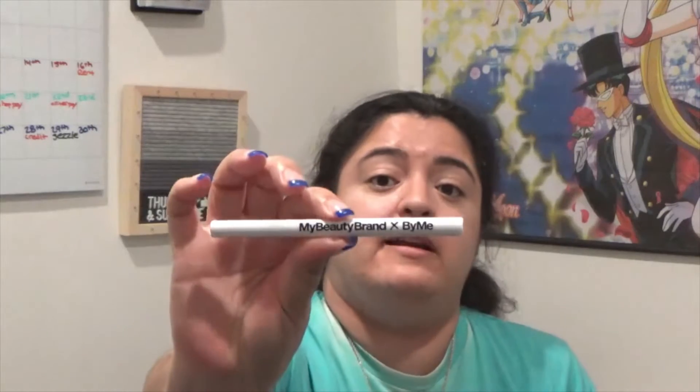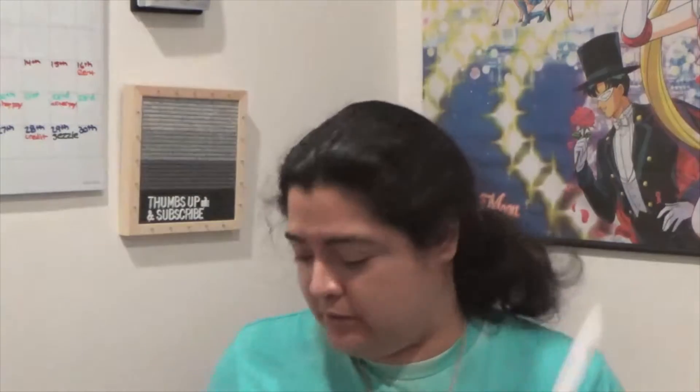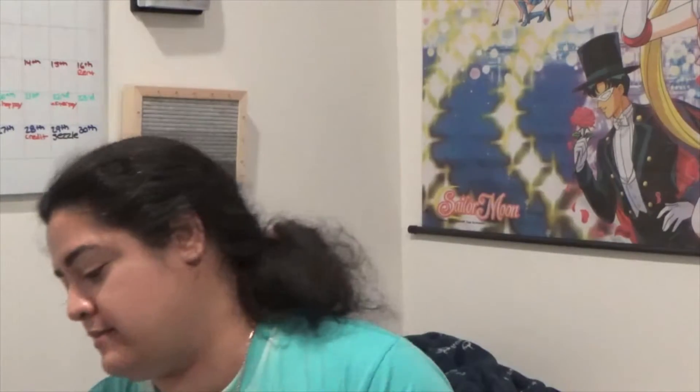And this is a black liquid eyeliner by 'My Beauty Brand by Me' — I'm not sure if that's an actual brand name, it's a little confusing. It's $20. I'm not going to open it and show you the tip because I don't wear eyeliner, so this will definitely be given away. That is everything for the Premium. The total value of this box is $255.